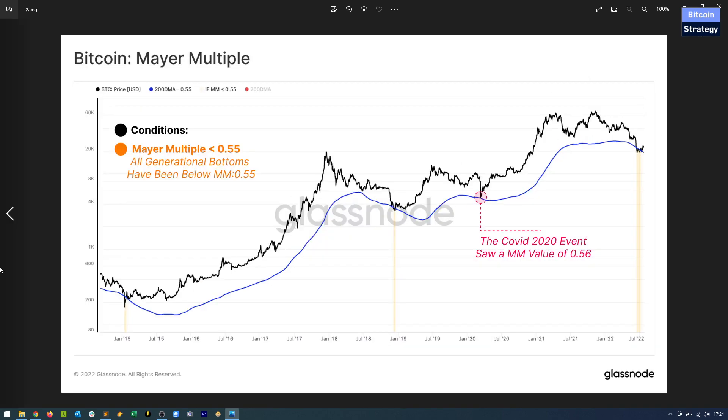So interesting — different models come to different predictions. Some models already see us bottoming here. We're going to look at the realized price as well, another kind of bottom indicator that's currently flashing green. This Mayer Multiple also tends to indicate that we've already seen the bottom. Not all models agree, but that's why we look at different kinds of models.